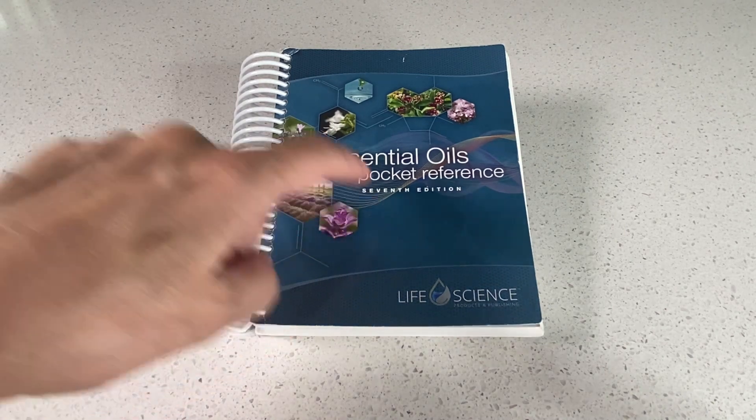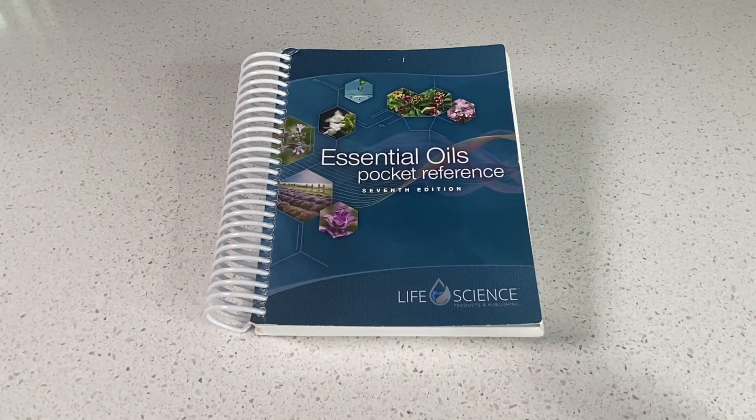This pocket reference was specifically written for Young Living, but 90% of this book refers to oils in general, so anybody can use this. Keep in mind this is not a medical directory and doesn't replace a physician's diagnosis.